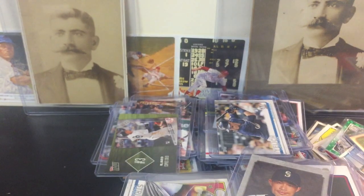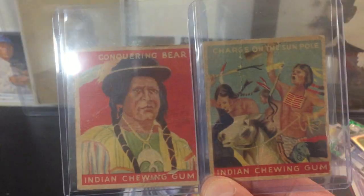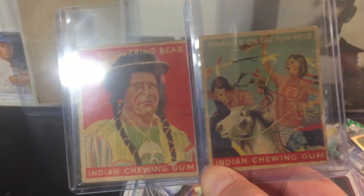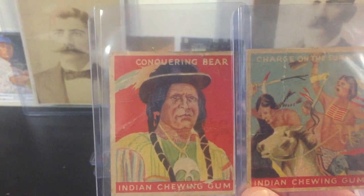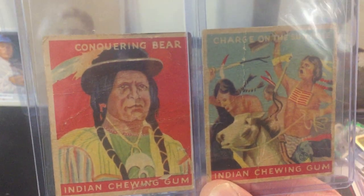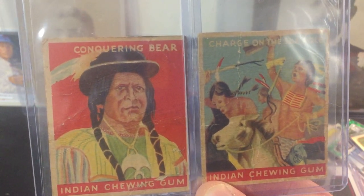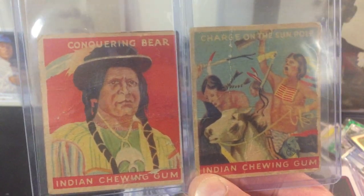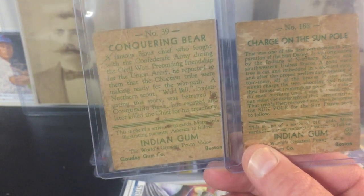I just recently picked these up — I thought they were pretty cool, found them in a resale shop. They are called — they're from Goudey. They're a 1933 Goudey Indian Chewing Gum. The set features 216 number cards but has 432 variations. The set was released from 1933 to 1940 and tells the story of the American West, featuring cards of chiefs, warriors, soldiers, and telling about various tribes, rituals, and battles. I mean, these are pretty beat up — I paid $5 for both of them. And 1933 Goudey — I thought that was pretty cool.